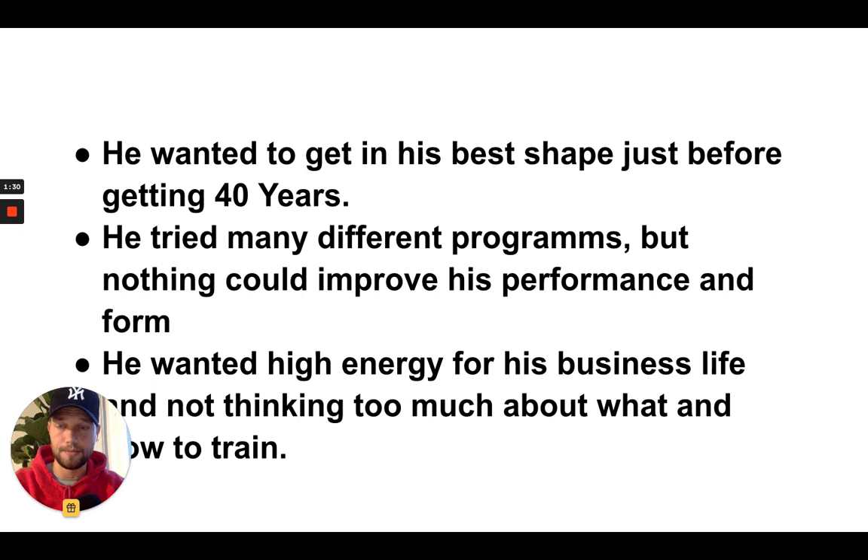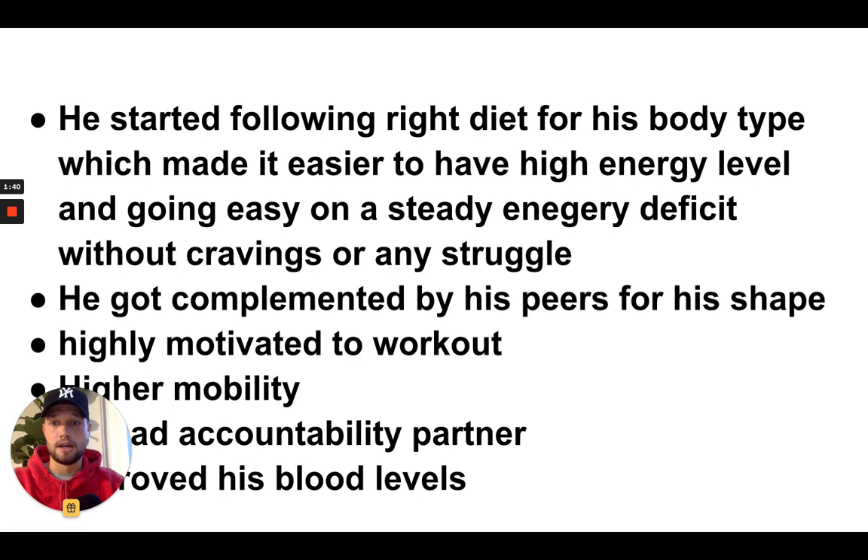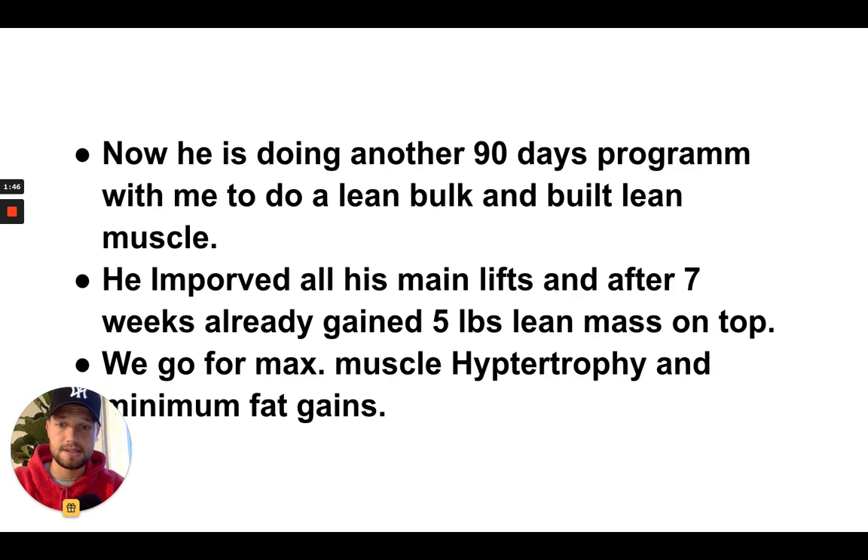His goal was to get into his best shape before he turned 40. He is 40 now, and he got into his best shape — down to 6.5% body fat — just by following the 90-day program. Everything is science-based.